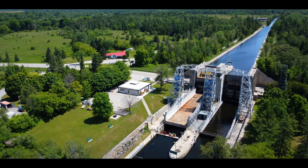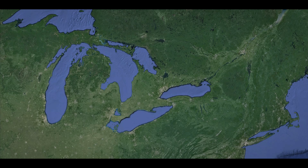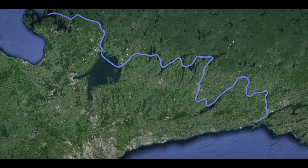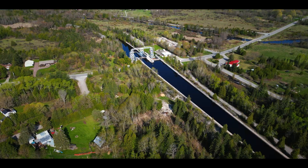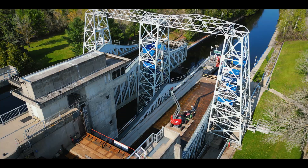This is the second highest hydraulic lift lock in the world. Located on the Trent Severn Waterway in Ontario, Canada, the Kirkfield lift lock is a vital piece of infrastructure on this 386 kilometer canal — and it suffered a mechanical malfunction.